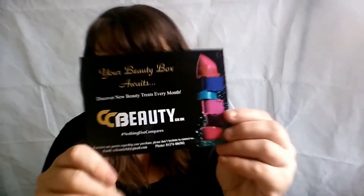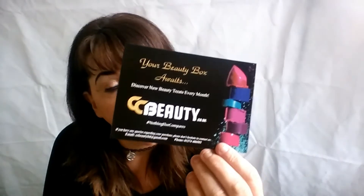Right, so now we're going to go through the card. It says: 'Your beauty box award awaits — discover new beauty treats every month.' I thought it would have had some information on the products, but it doesn't. So we'll just have a look at these products and I will put the prices in the description box.